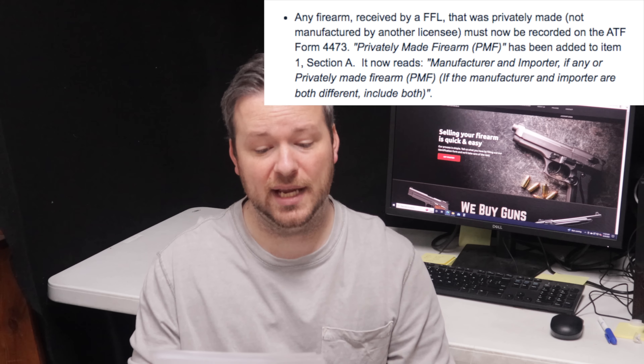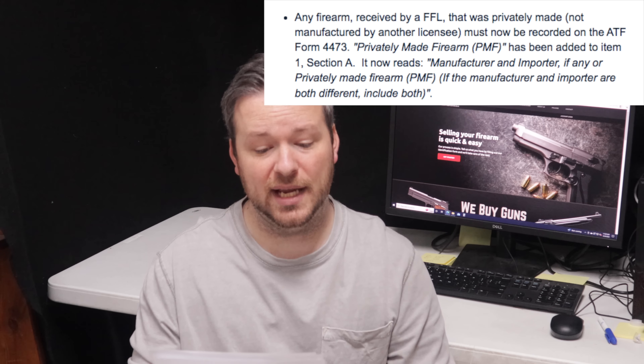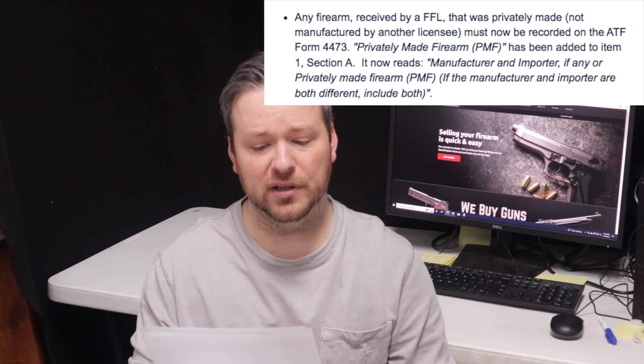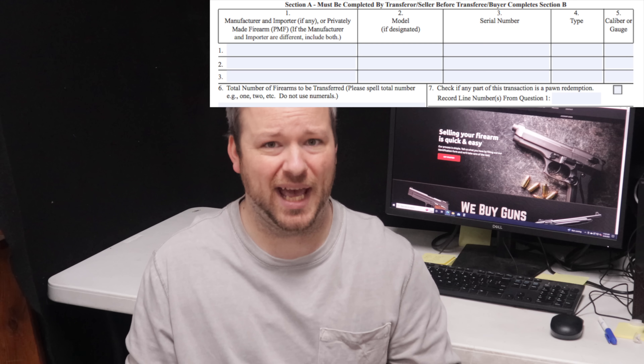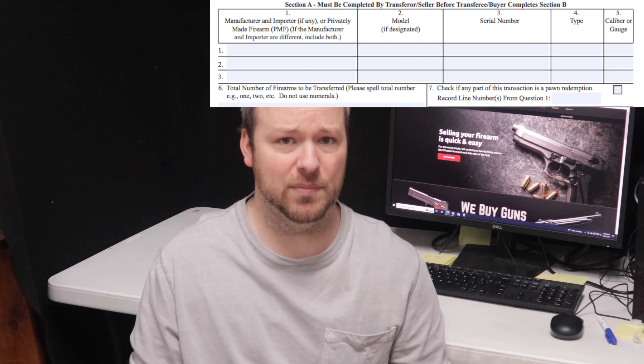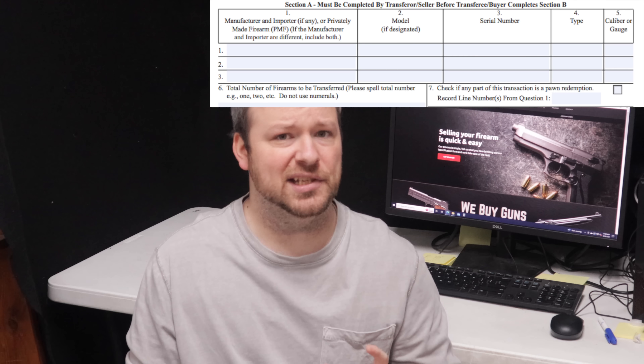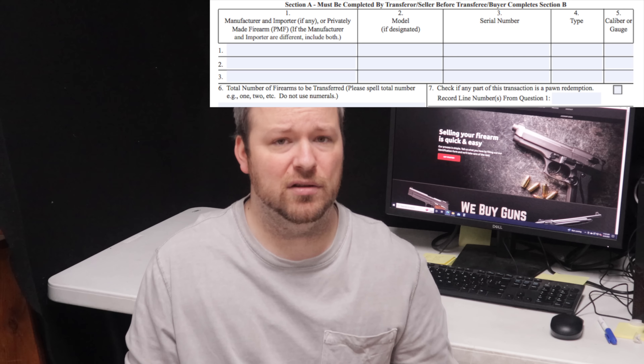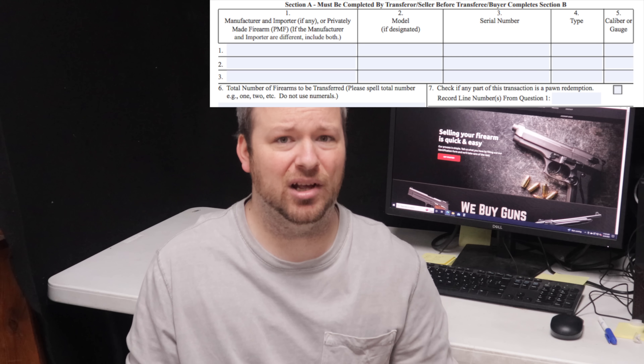Hard copies of the revised form will be available through the ATF Distribution Center beginning February 1st — those are the actual printed, perforated paper forms you are used to seeing — so you will probably start seeing this 4473 pretty often after February 2023. The ATF eForm 4473 application is also being revised, and notification will be sent when it is ready for use. That is the digital online form submission process that a lot of dealers use.